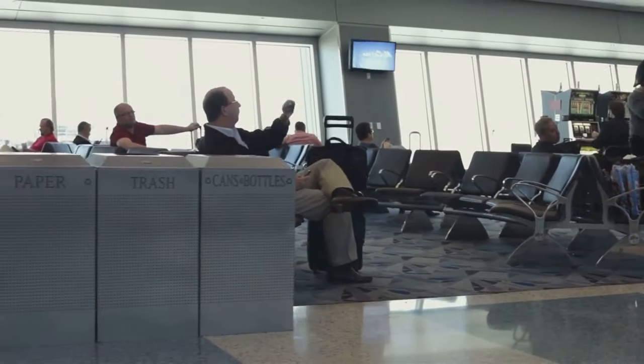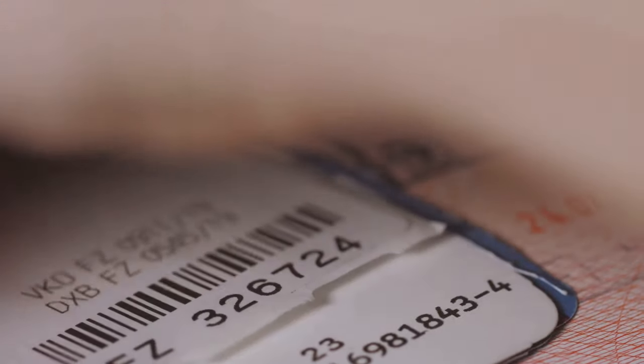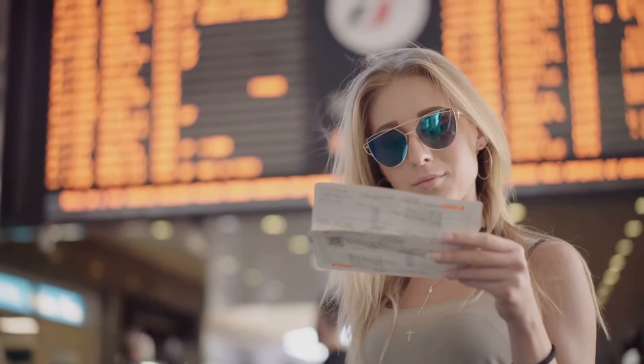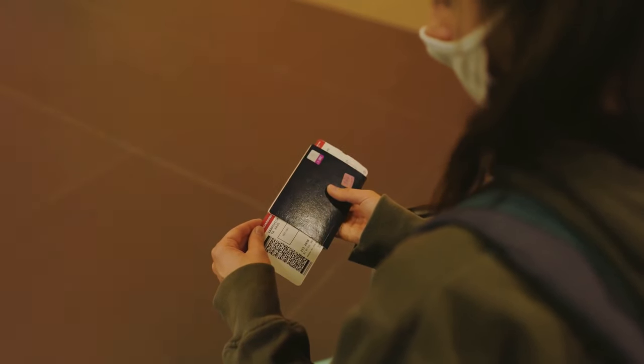The security of your boarding pass: you should never leave your boarding pass in a public place. It contains confidential information such as your name, frequent flyer number, and other details that could allow someone to access your reservations, change your seat, or even cancel your flights. It's best to take your pass home after the flight and destroy it, ideally by shredding it.